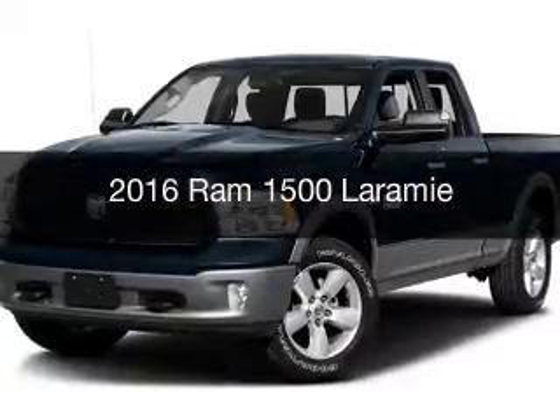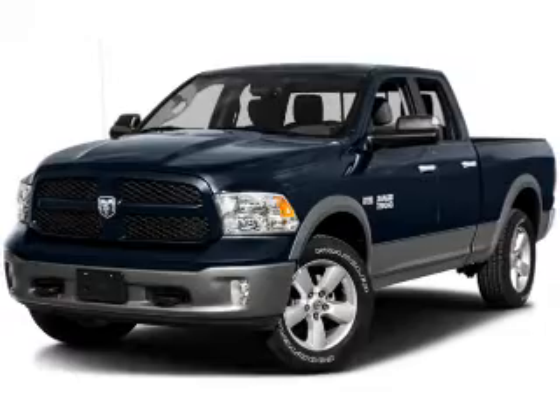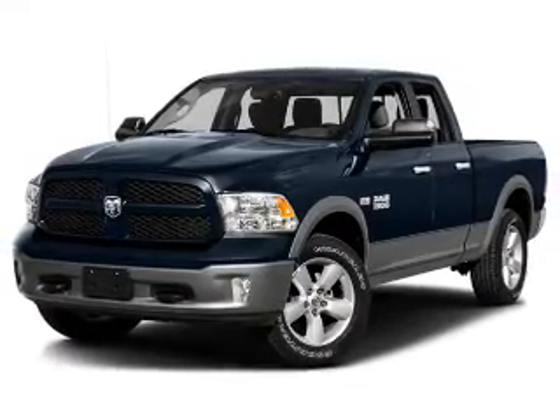This is a new 2016 Ram 1500, powered by a 4-wheel drive engine and an automatic transmission.